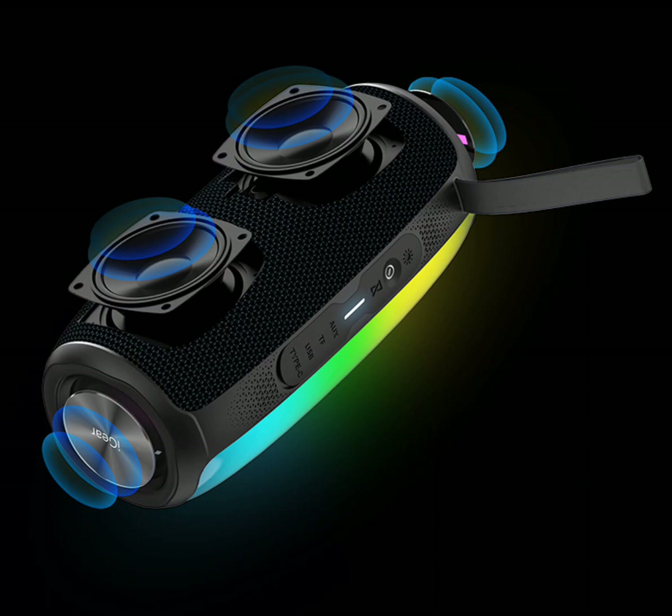The iGear Spectrum Bluetooth Party Speaker delivers 360 degrees high-res audio with powerful bass, creating a room-filling surround sound experience thanks to its two built-in 12-watt stereo speakers — totaling 24W. It's the perfect companion for any gathering.